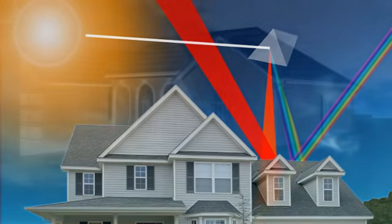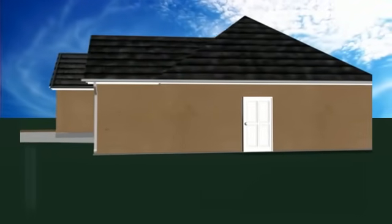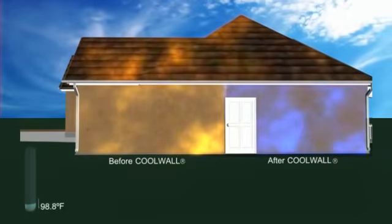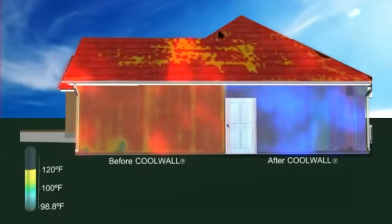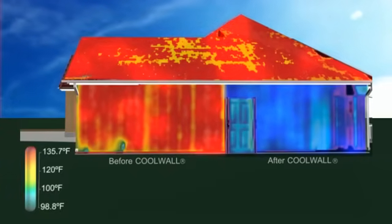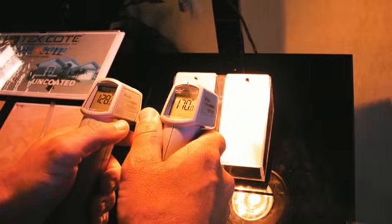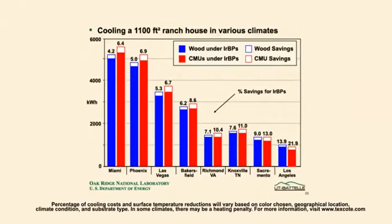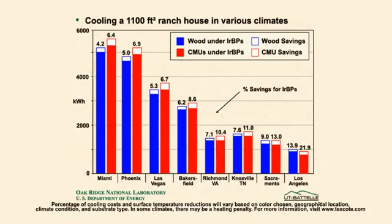To demonstrate CoolWall's revolutionary technology, we painted two wall surfaces on the same residential structure in the identical color — the wall on the left with conventional paint and the wall on the right with CoolWall heat-reflective coating. As you can see by the image captured with infrared photography, the surface temperature of the CoolWall side has been reduced by 37 degrees in comparison to the wall coated with conventional paint. In a study by the U.S. Department of Energy's Oak Ridge National Laboratory, CoolWall was tested and proven to reduce cooling costs by up to 21.9 percent.